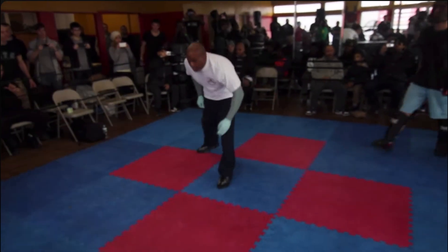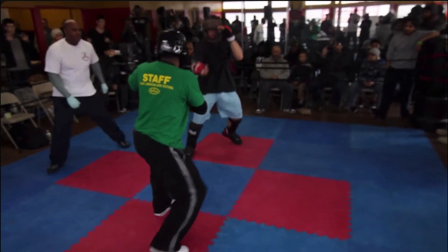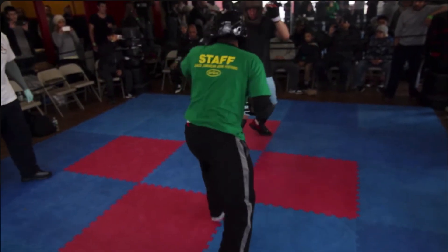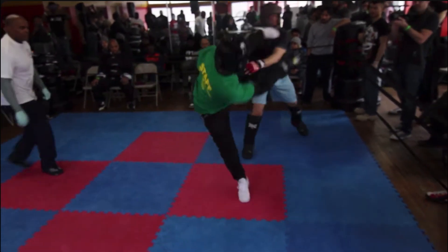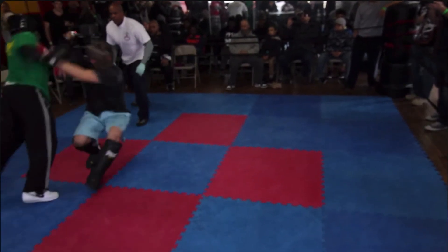The ref in the middle in the white shirt. We have a Jeet Kune Do guy in blue pants and green shirt is Snow Tiger Kung Fu. The Jeet Kune Do guy is a little lighter on his feet.